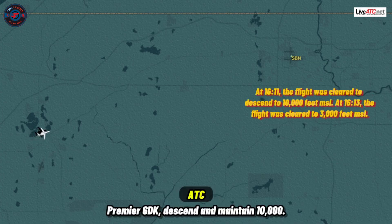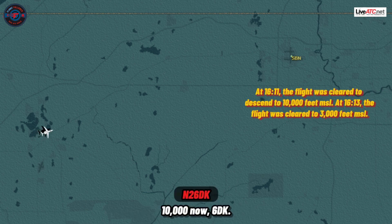Premier 6 Delta Kilo, descend and maintain 1,000. 1,000 now, 6 Delta Kilo. Premier 6 Delta Kilo, descend and maintain 3,000. 3,000 now, 6 Delta Kilo.